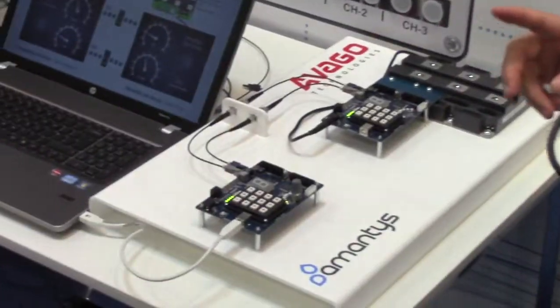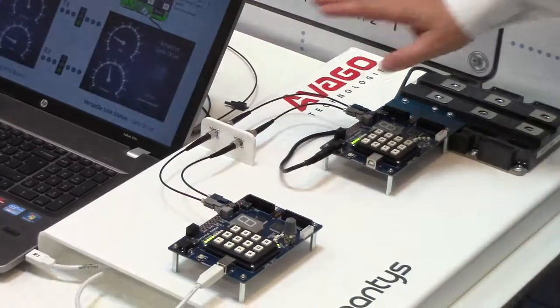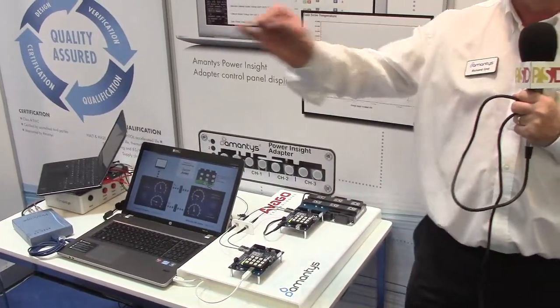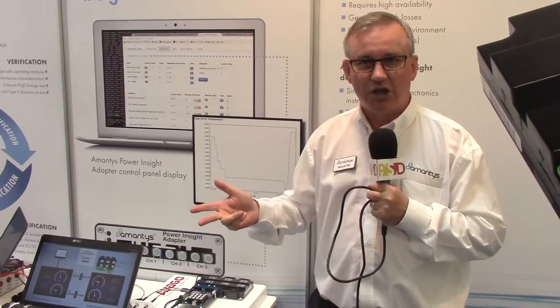One of the big challenges with fibre optics — and bear in mind people using these products to manage the performance of an IGBT — is the lifetime of this product. They want it to last 10, 15, 25 years. In a traditional signalling system, you have the PWM signals triggering the IGBT to switch on and off, and then the signals coming back are on, off, or fault — or what I describe as teenage mode.